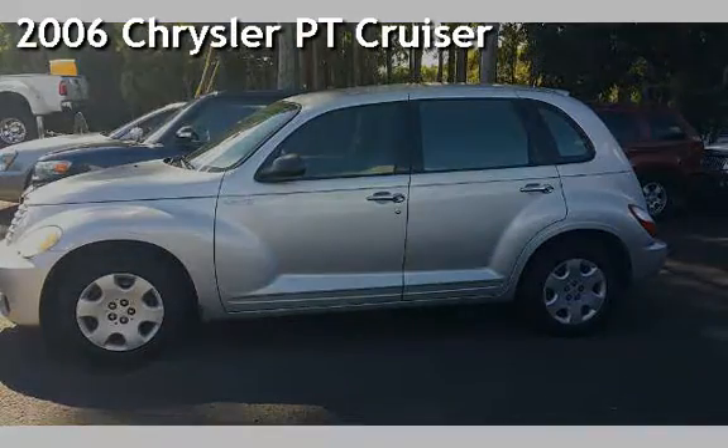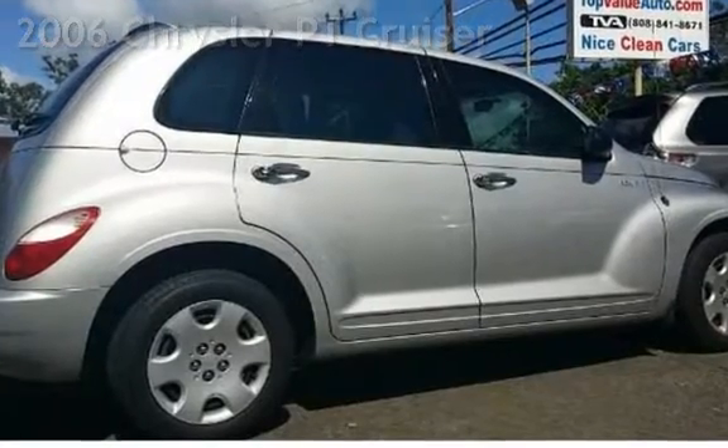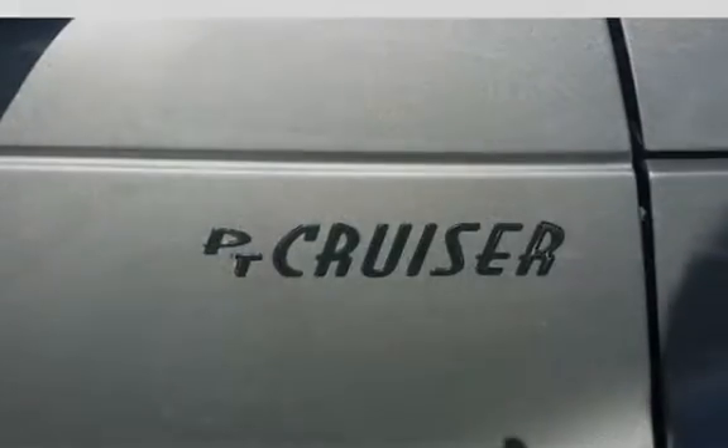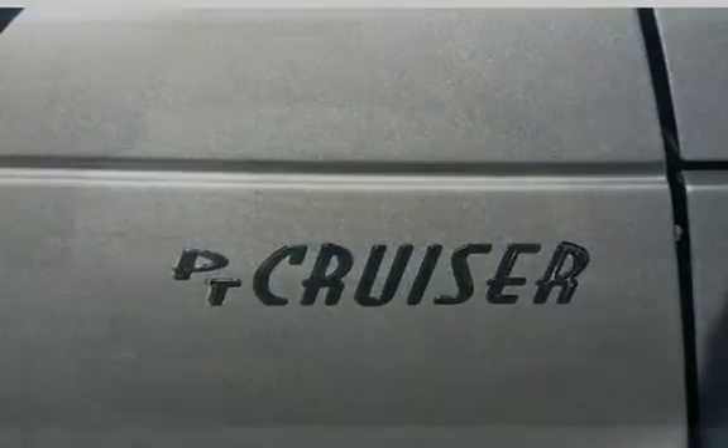Presenting a pre-owned 2006 Chrysler PT Cruiser. This four-door wagon has a four-cylinder, 2.4-liter I-4 engine, with front-wheel drive and an automatic transmission.